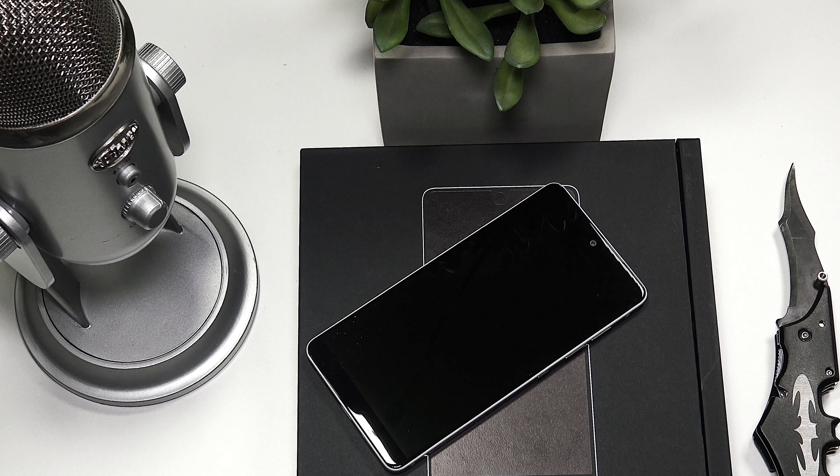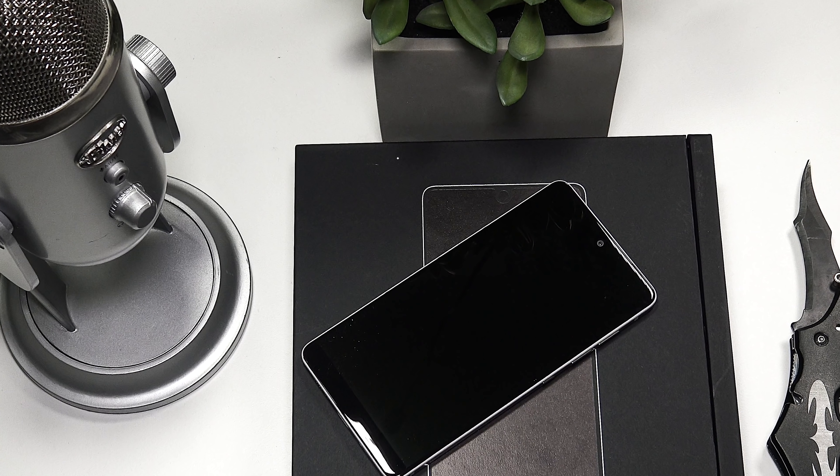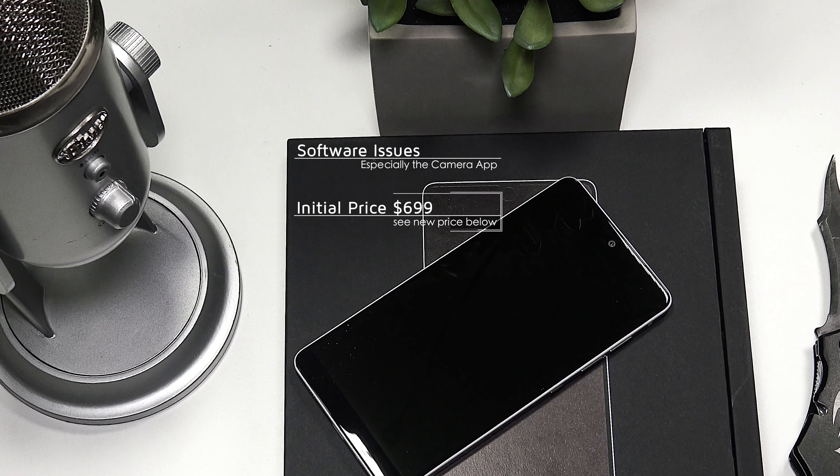A couple of months ago I reviewed the Essential Phone and I really did like it, but I couldn't recommend it for two big reasons. One, there was a lot of bugginess, especially in the camera app, and two, its price — it was just too expensive coming in at $700.